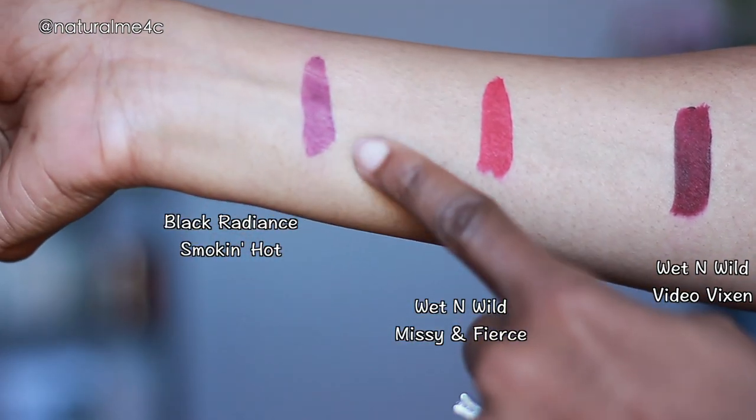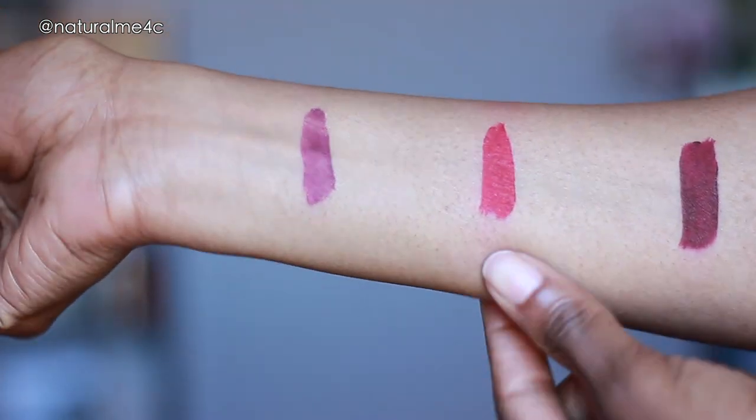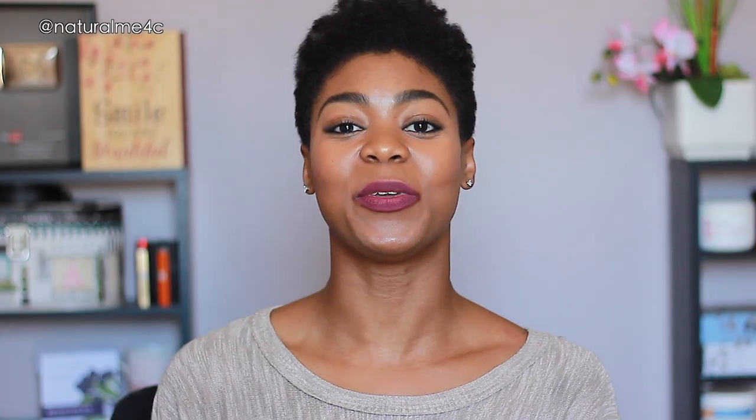There are really not too many differences between these two brands of liquid lipsticks, which is why I wanted to pair them together. Although they're ridiculously close, I think the Catsuit has a slightly better formula because the wear time is longer than the Black Radiance. They're both fantastic, but if I have to pick one with a slight edge, I'd say the Wet and Wild.